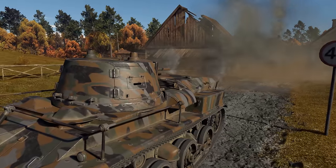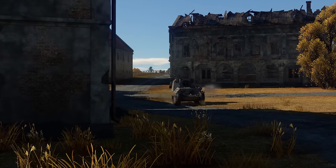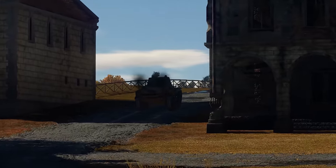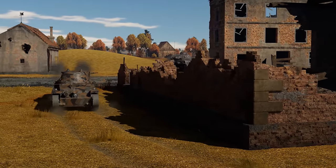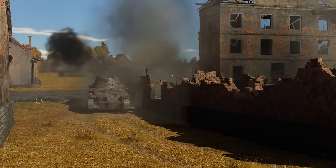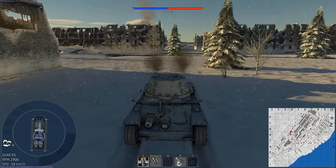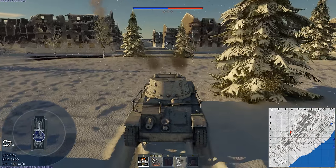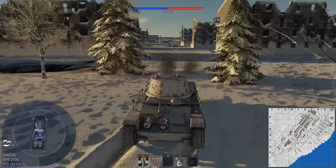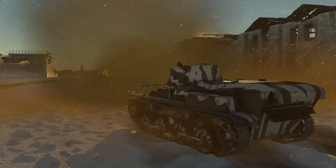Of course, you shouldn't be driving around backwards at all times. First, that's just absurd. Second, you won't be able to get anywhere in time. And third, your teammates will definitely start mocking you. But turning your back on the enemy in the midst of a battle is not a bad idea, especially if you haven't used your fire extinguisher yet. In addition, your decent reverse speed will allow you to confidently maneuver — you just have to adjust and not confuse left with right, or forward with backward. In all other ways, the gameplay on the M31 is quite typical of early light tanks.